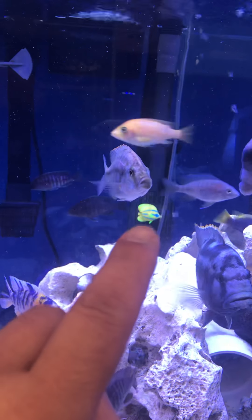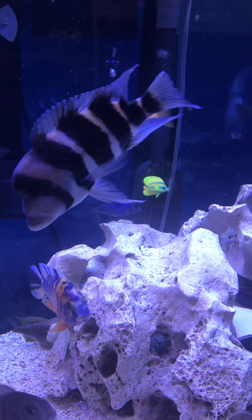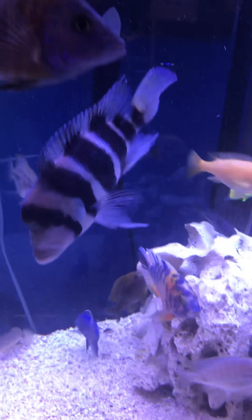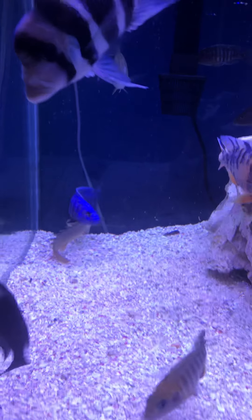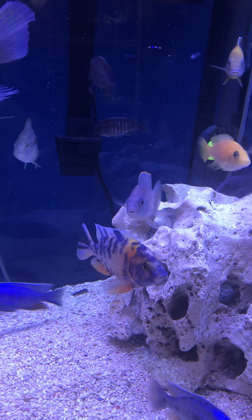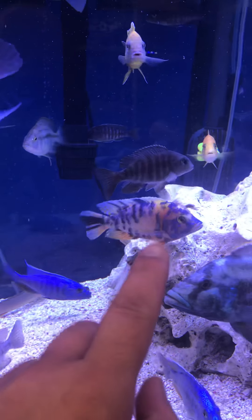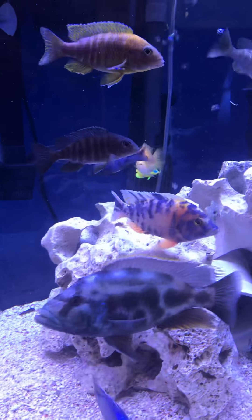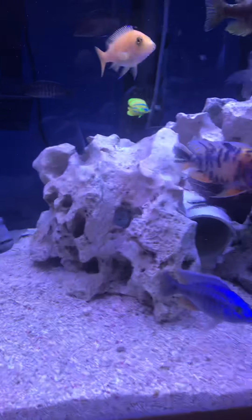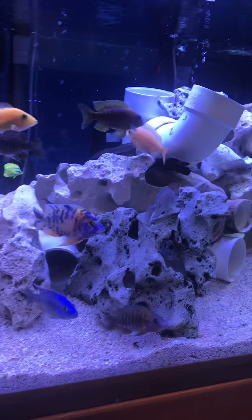That's one of my toys back there stuck onto the Fluval FX5 strainer — a magnet plastic toy that swims around when it's not stuck onto the filter. One of my toys. Orange blotch African Cichlid.